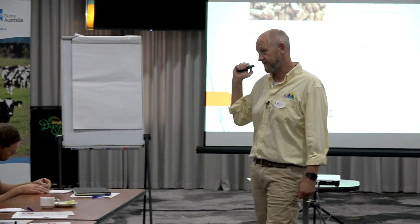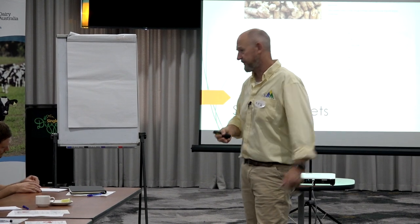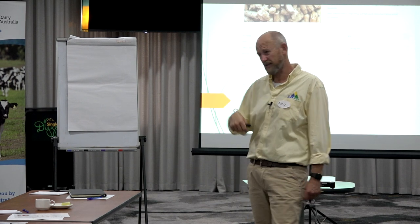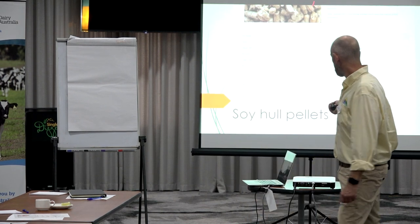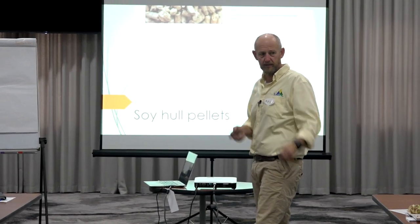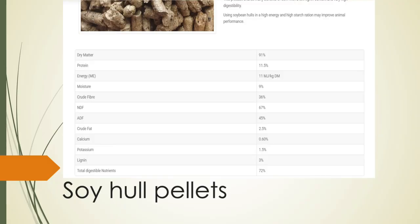So this can be a really, really handy feed. How often do you feed a day of that? Depends what else you're feeding, but you could feed 2 to 5 kilos — very comfortably in that range for Jerseys. No real limits. It's not going to hurt anything. It's just a matter of what you're pushing out and what else you're moving in there to balance things up. Those two feeds in particular have given us a lot of flexibility to manage high hay costs.